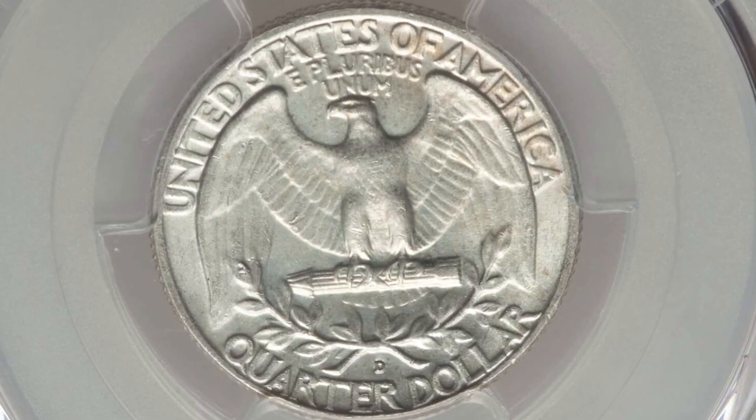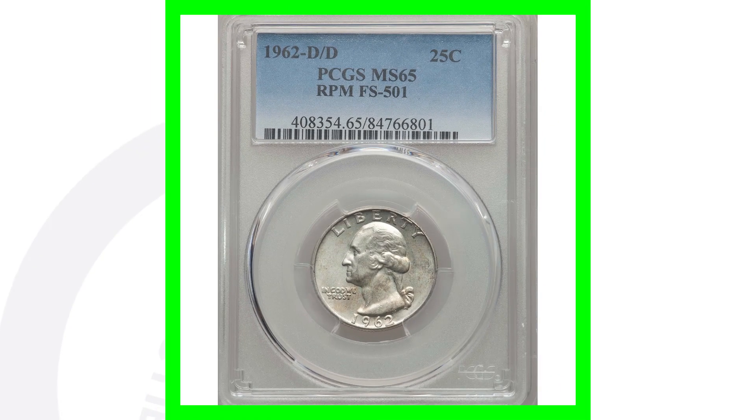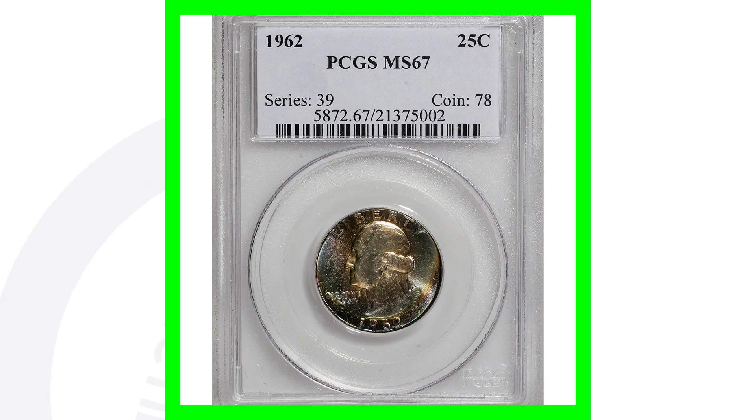This quarter, because of that RPM — that repunched mint mark — and the fact that it's graded at Mint State 65, sold for over $140.